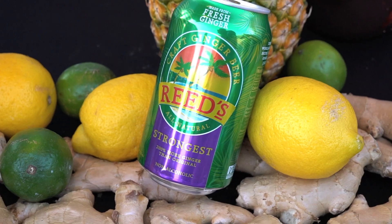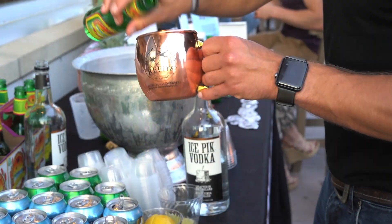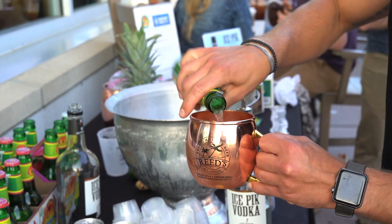Reed's Ginger Beer refreshes with an invigorating ginger bite followed by a surprisingly smooth finish. Our ginger beer is made with all-natural fresh organic ginger, pineapple juice, lemons and limes, and a little bit of honey. We wanted to partner up with Ice-Picked Vodka to do some awesome delicious mules, and we're excited to be here with 110 Grill, Ice-Picked, and our product.